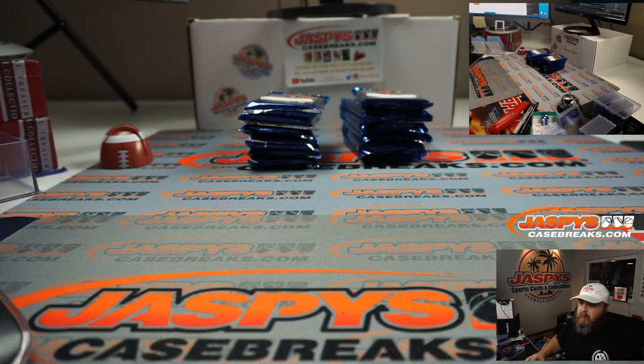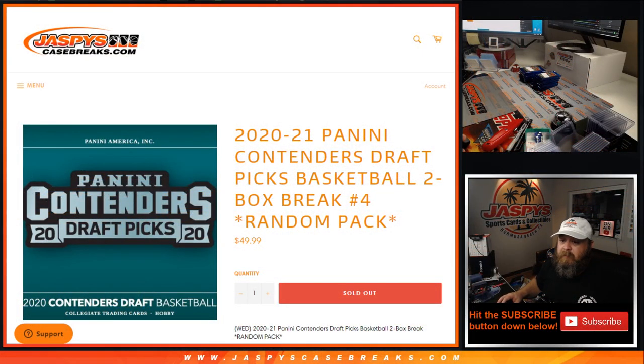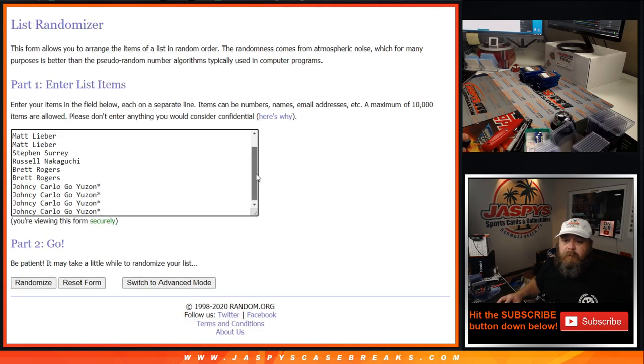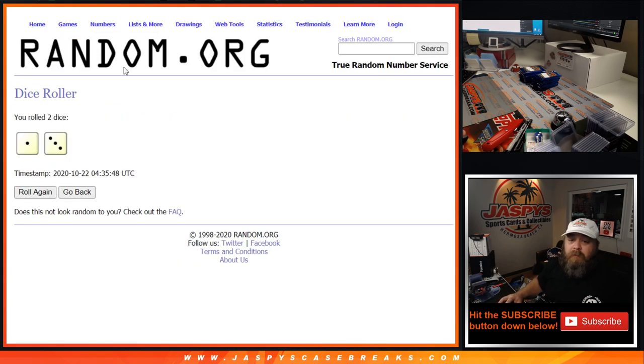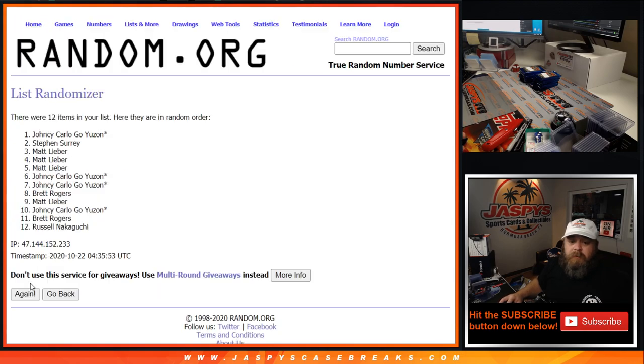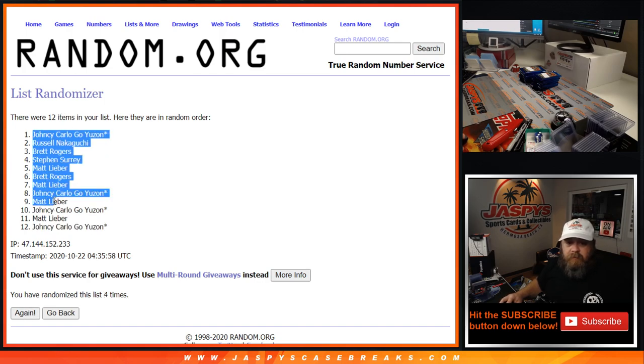We're going to go to the randomizer. We'll keep the knit cam on so you can still see the cards. Packs aren't going to be messed with at all. Here is the list of customers from Matt all the way down to Yancey, and the list of packs from one down to 12. Dice roll to randomize both lists and match them up — one and a three, four times. One, two, three, and fourth and final time from Yancey down to Yancey.